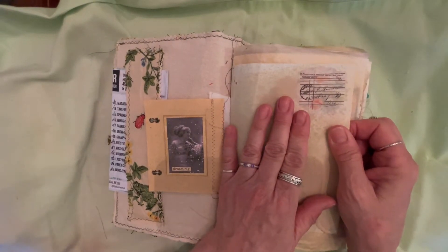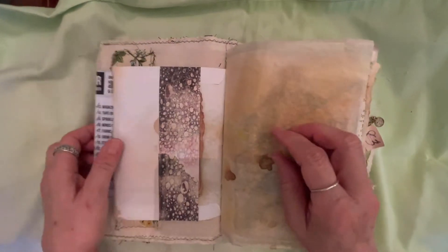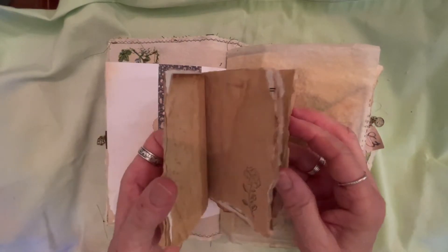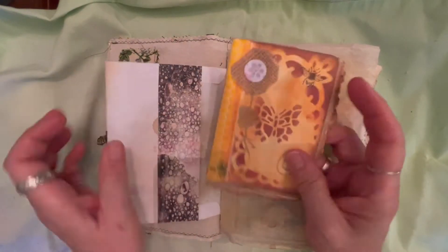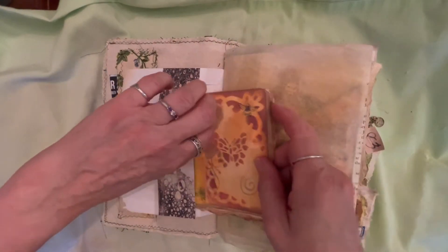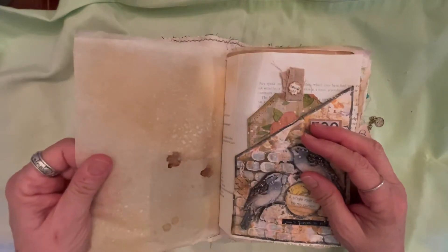I put some different things on the back. This is an envelope — coffee dyed with a lot of distress oxides on it. Inside I put a little raggedy book — I think Nick the Booksmith — just to journal in, and I thought it was appropriate because it has butterflies on it. Lots of crinkly paper — this is parchment, I believe.